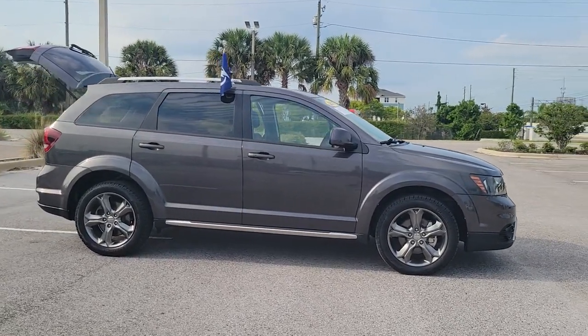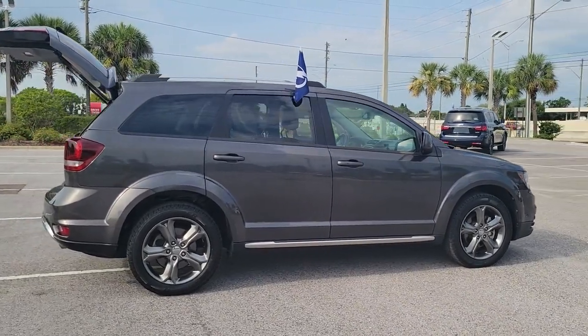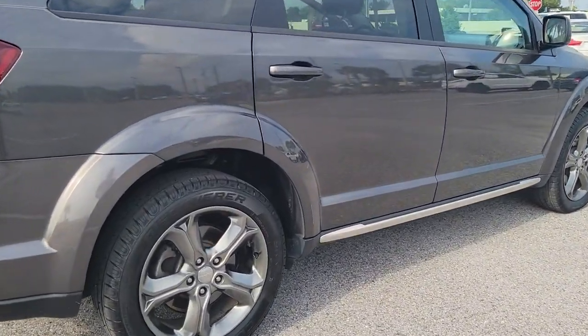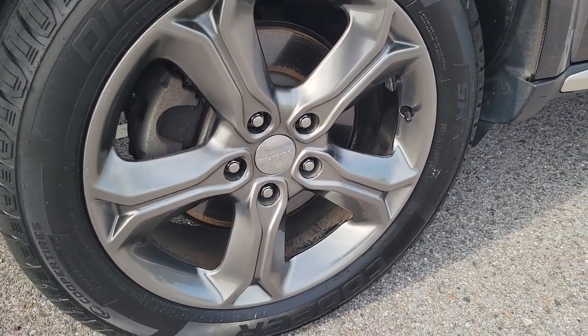You will be amazed by this 2017 Dodge Journey. With less than 50,000 miles on the odometer, this vehicle provides excellent value. Prepare to take your driving pleasure to new heights and enjoy the best of modern efficiency and style.